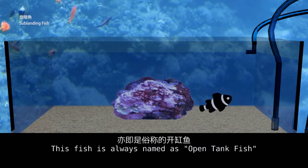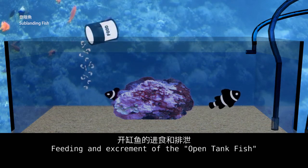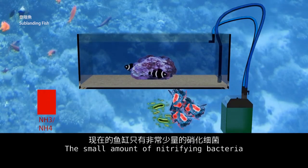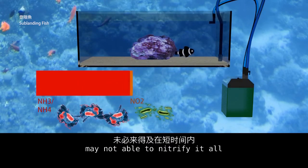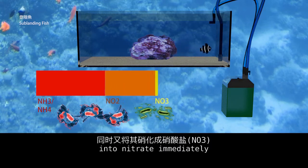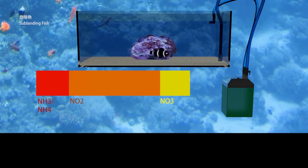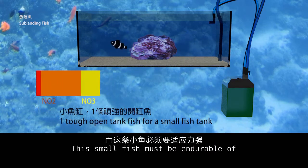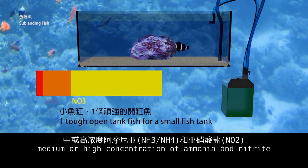This fish is always called the open tank fish. Feeding and excrement of the open tank fish produce ammonia in the fish tank. The small amount of nitrifying bacteria may not be able to nitrify it all into nitrite and then into nitrate immediately. Hence, only one small open tank fish should be put into a small fish tank, and these small fish must be endurable of sudden increases of medium or high concentrations of ammonia and nitrite.